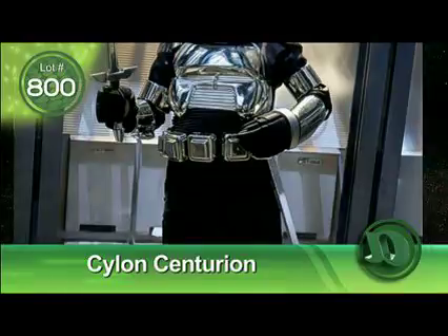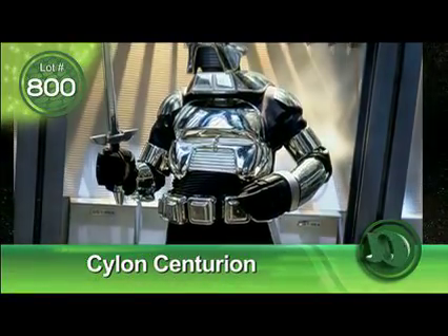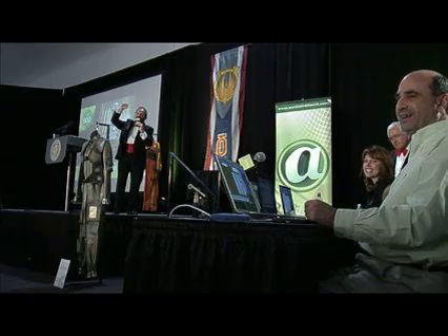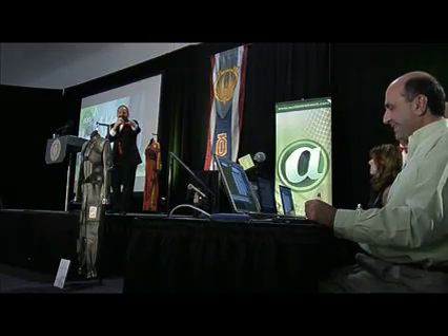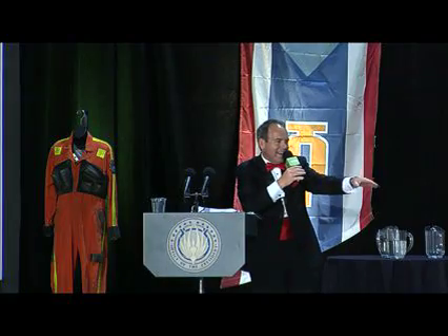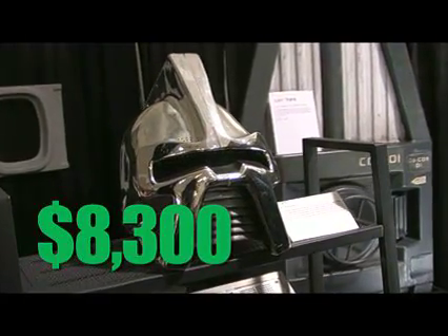Here we are at the final item of the night, and let me tell you it's a doozy. It doesn't just come with the helmet either, folks — it's the entire suit. Bidding climbed from $7,900 to $8,000 and beyond, ultimately sold over the auction network for $8,300.